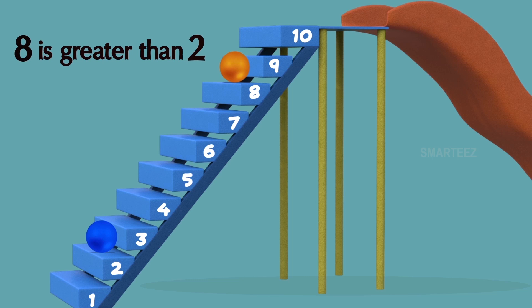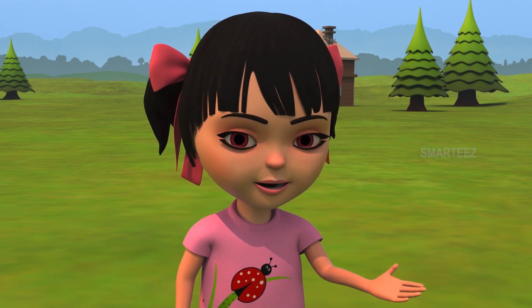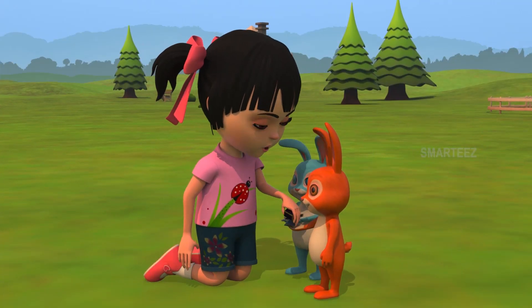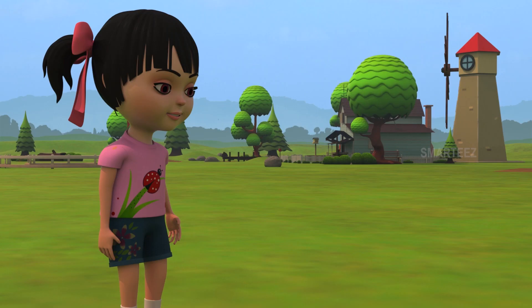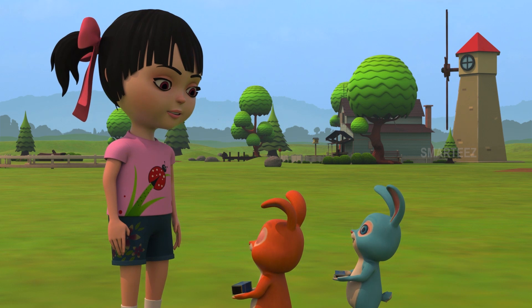When a number is higher than some other number, we call it as greater than the other number. Okay, Blue Bunny, you get two chocolates for getting to step number two. One and two. One, two, three, four, five, six, seven and eight. Before you eat your chocolates, come over here, both of you. Place the chocolates on this table, one below the other. You can see Orange Bunny got eight chocolates and Blue Bunny got two. Eight is greater than two.